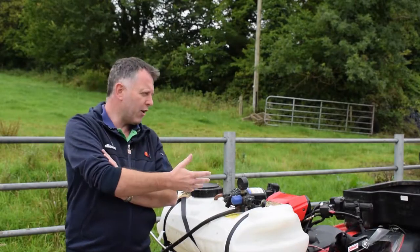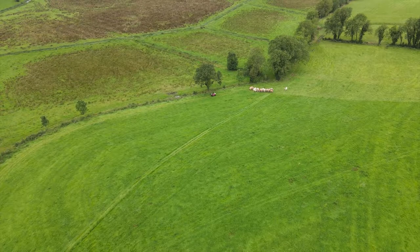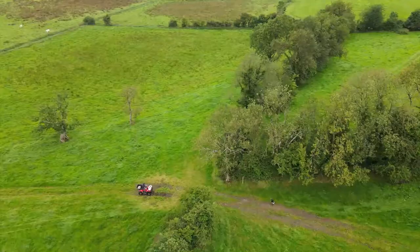We bring meal out in the wintertime with it. We started off with 500s and stayed with 500s.